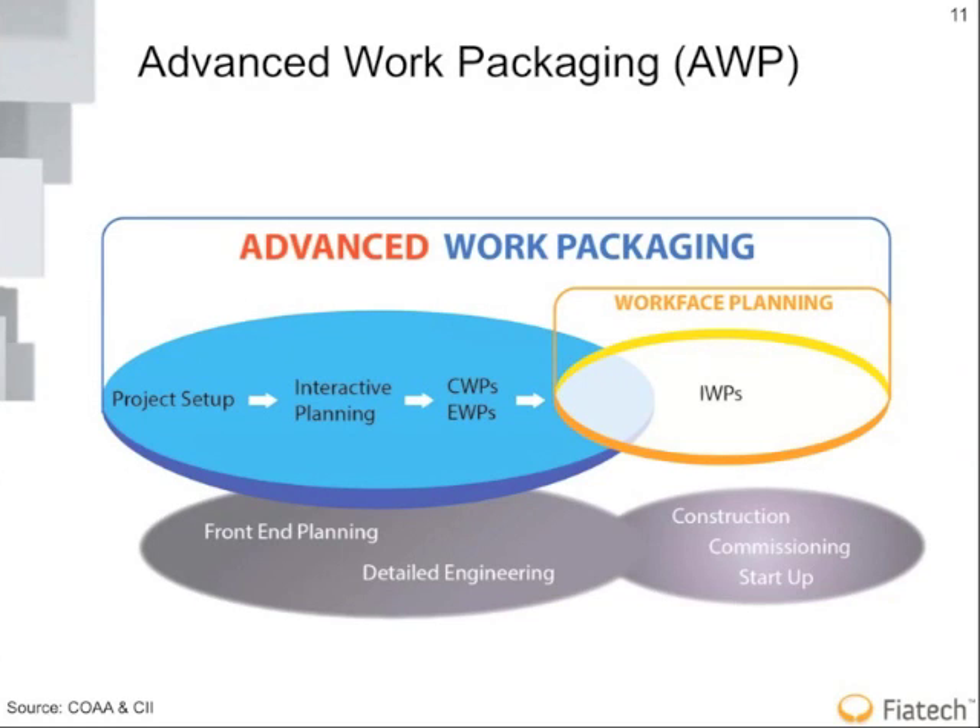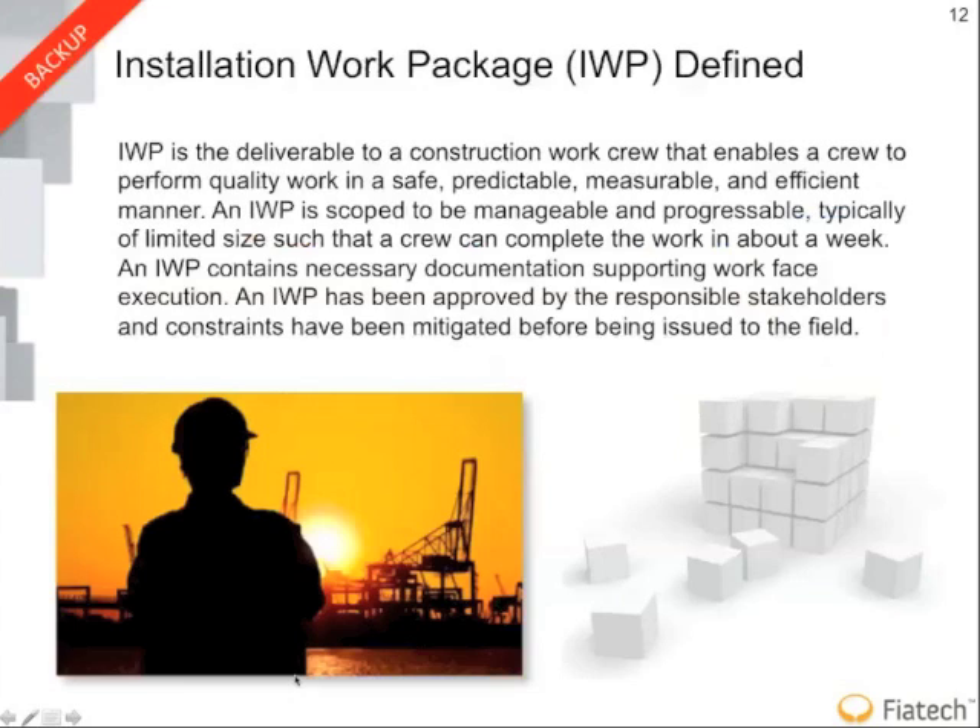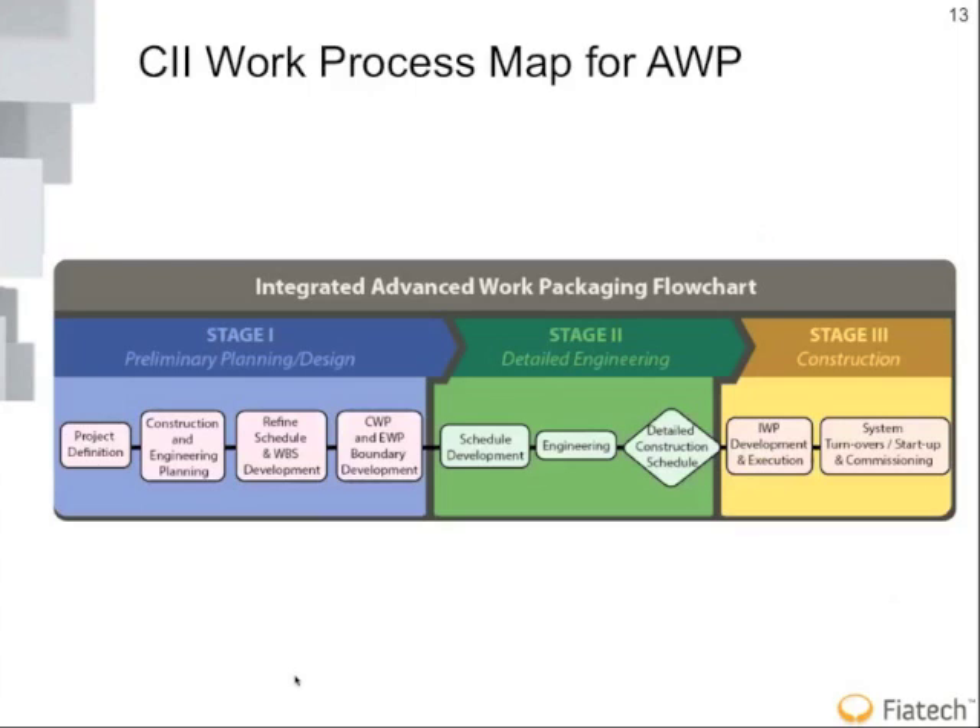Moving on to the next slide — another artifact that has come out of the joint initiative. It's important to note that the joint CII-COA committee will be presenting their results at two major industry events: the CII annual conference near the end of July, and a COA-sponsored conference in Calgary in September specifically focused on workplace planning, where they'll get into greater levels of detail.